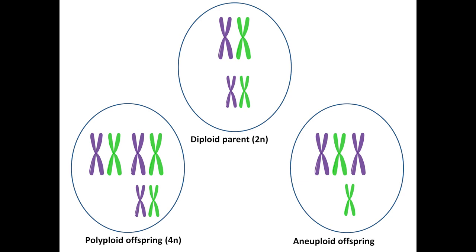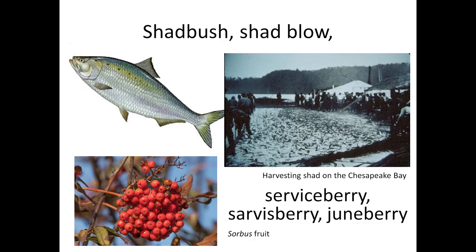The name Amelanchier may be derived from the French common name for the European species. The common names for North American Amelanchiers include Shadbush and Shadblow because the trees flower around the same time that the shads start to run upriver.